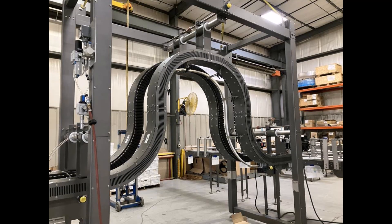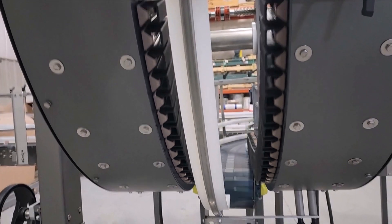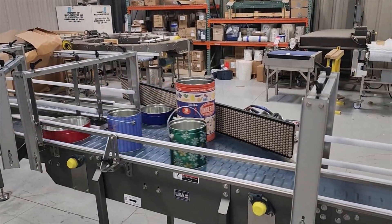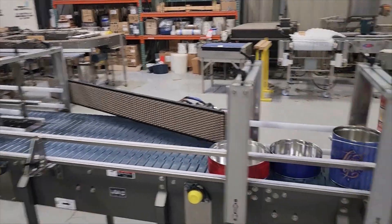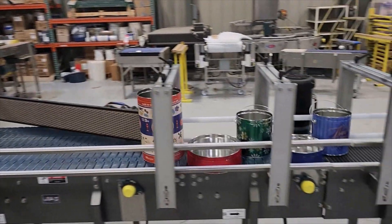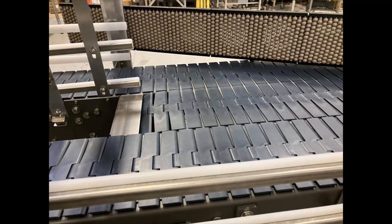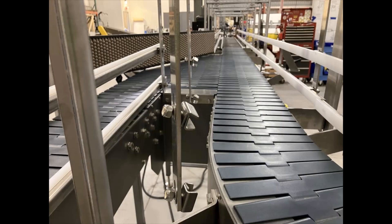They'll then decline and end transfer onto a gapping conveyor. Tins fed from a former on the opposite side will merge with product discharged from the dynamic walkway gripper using a beaded guide rail assist and customer managed traffic control.